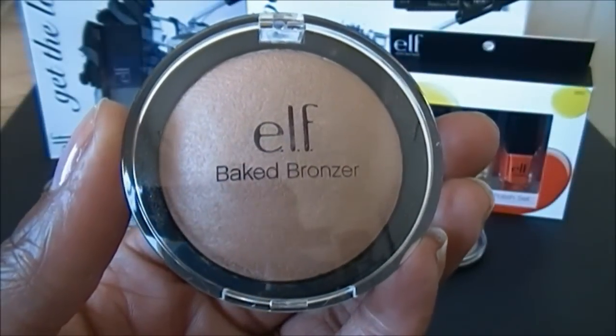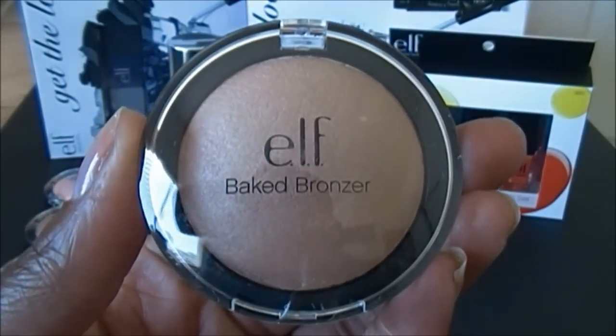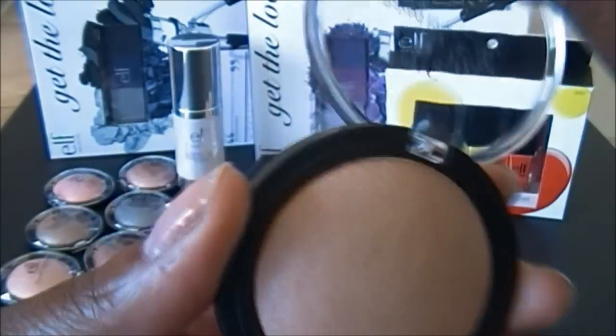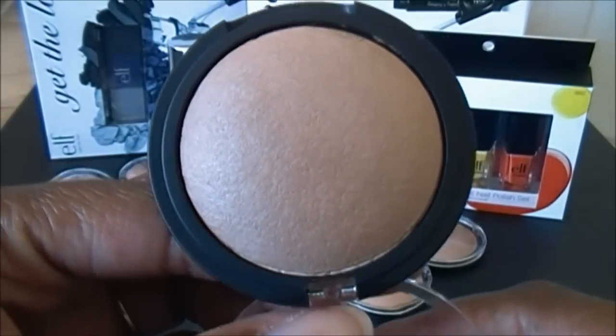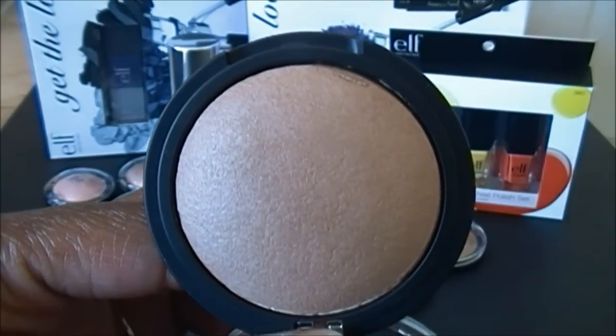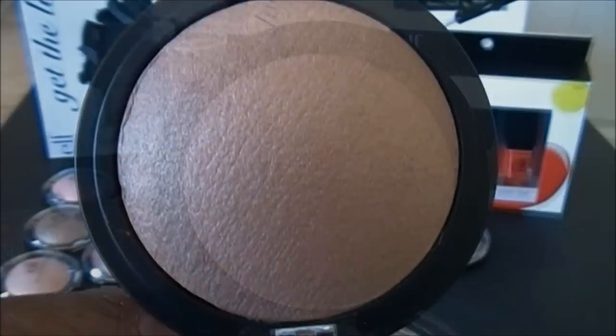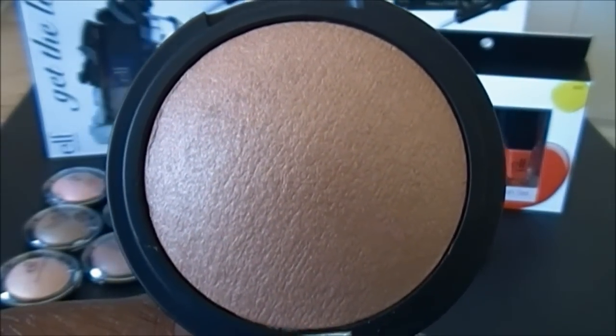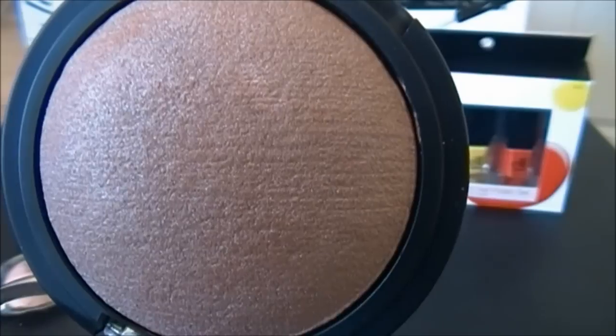Here's the Studio Baked Bronzer in the same packaging as the blushes. This color is called St. Lucia — a really pretty bronzer. This color is called Maui, a really nice color, and this last color is called Los Cabos.